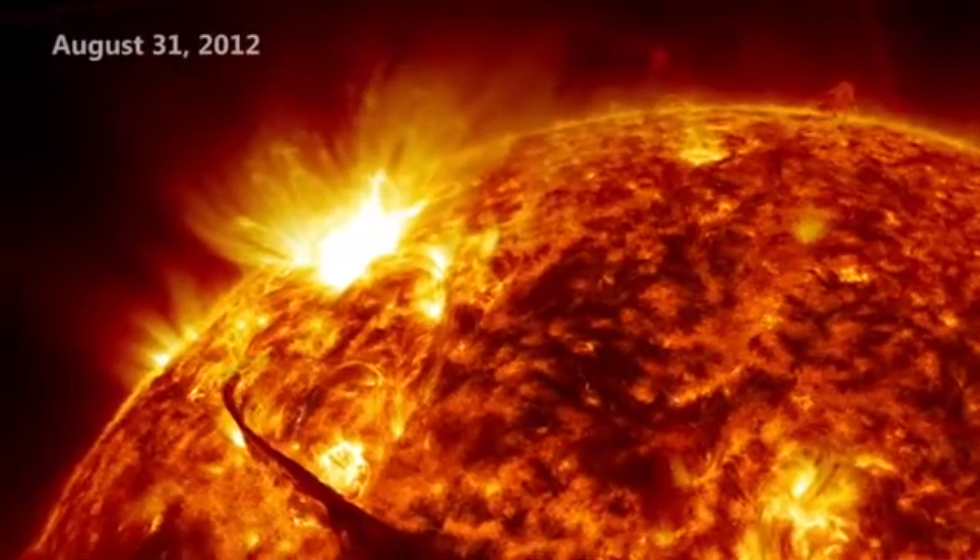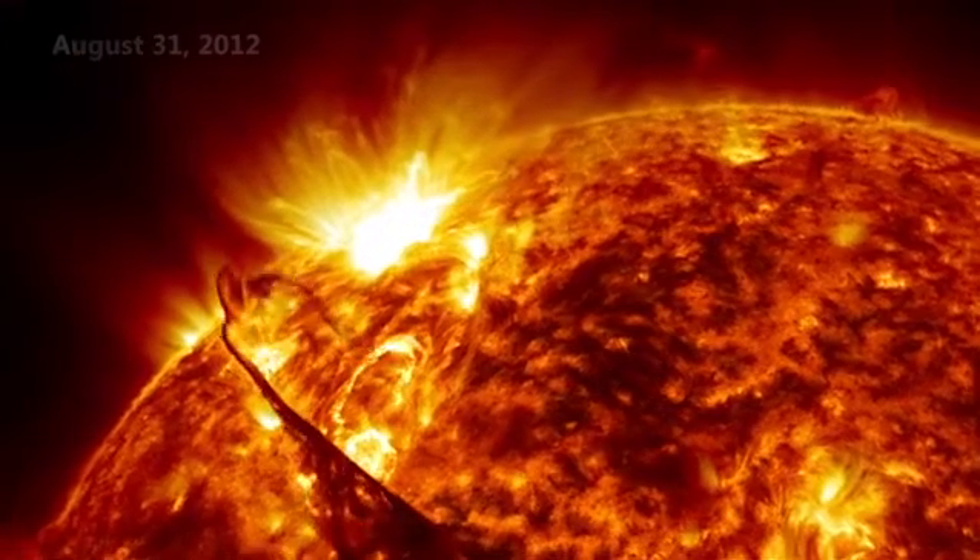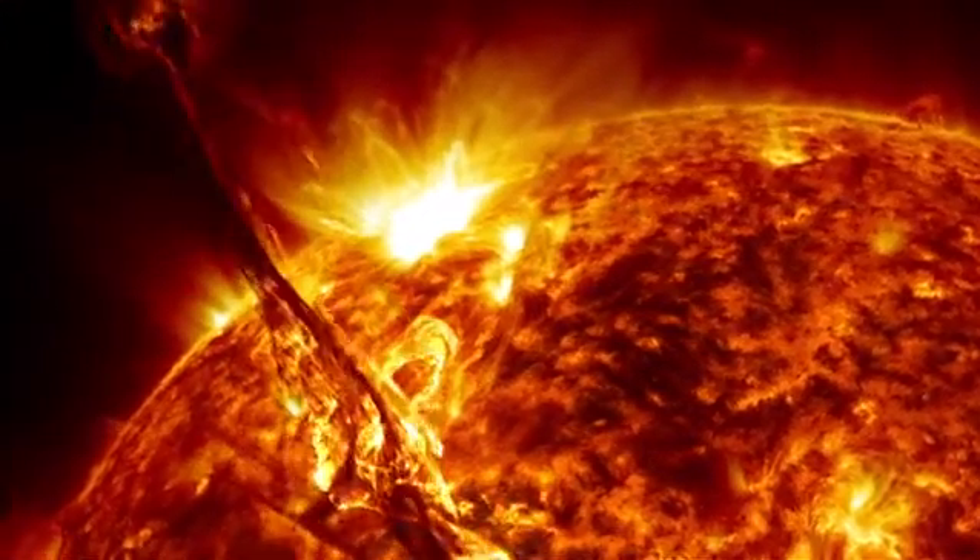On August 31, the sun had a huge and beautiful prominence eruption that instantly became iconic.